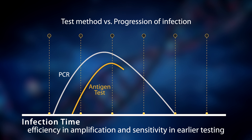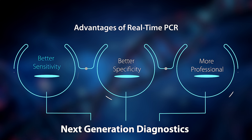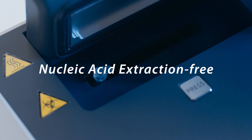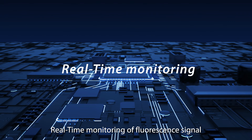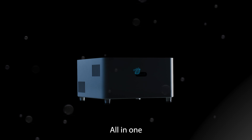Efficiency in amplification and sensitivity in earlier testing. Nucleic acid extraction free. Easy workflow. Amplification with real-time monitoring of fluorescence signal. Integrated software — all in one.